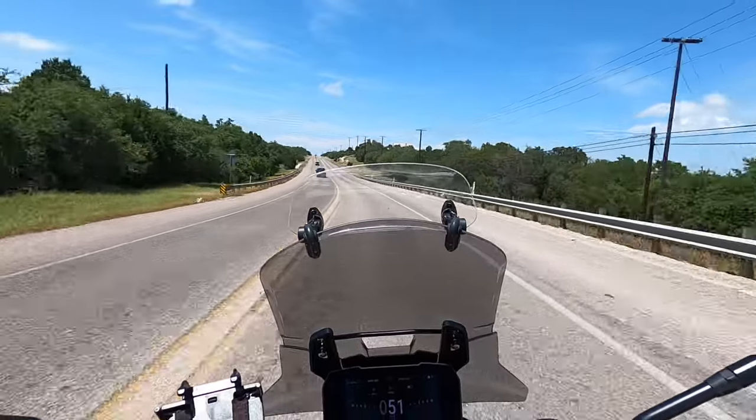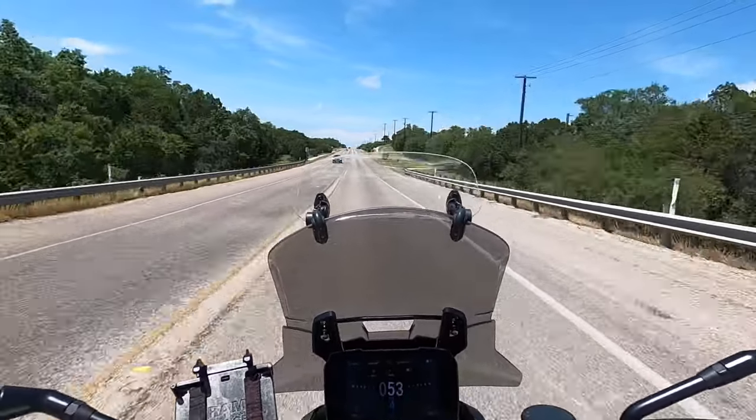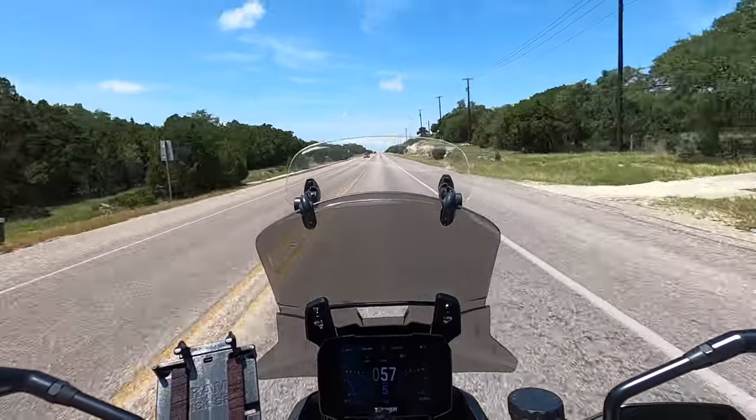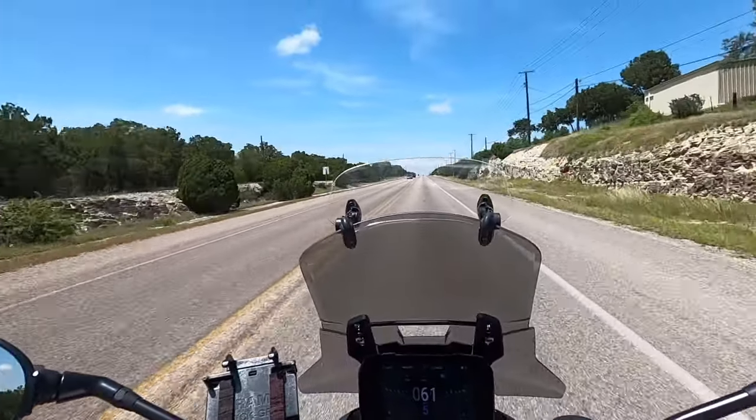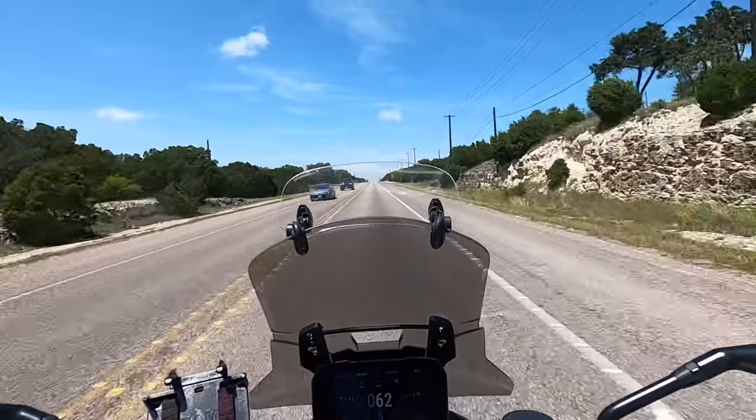Canyon Lake is just 13 miles up the road here, which isn't bad at all — because it's not 13 miles of traffic. It's 13 miles of this beautiful road.